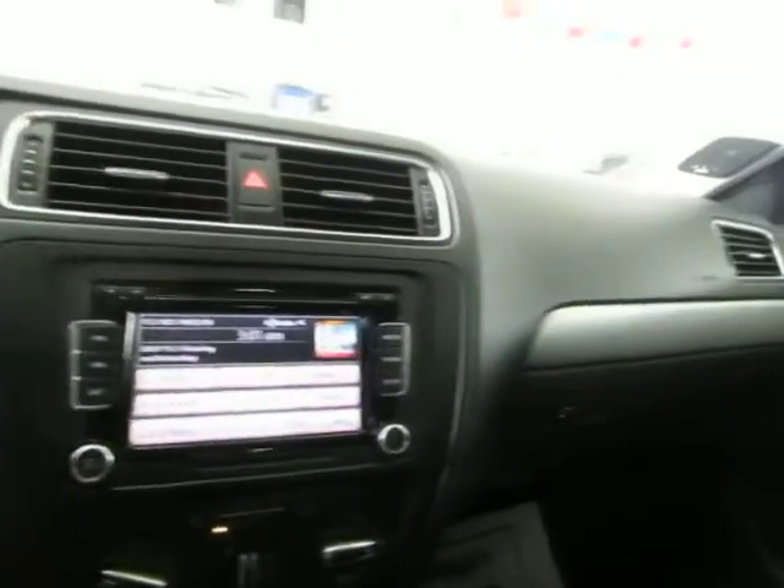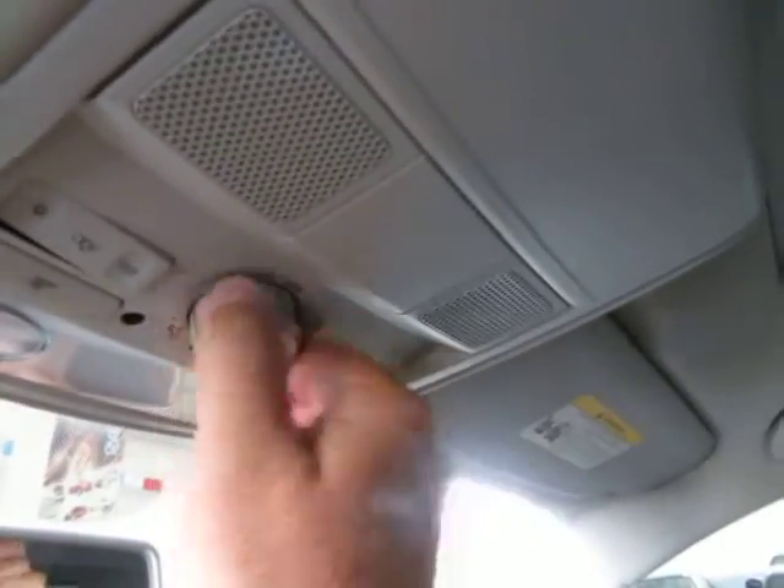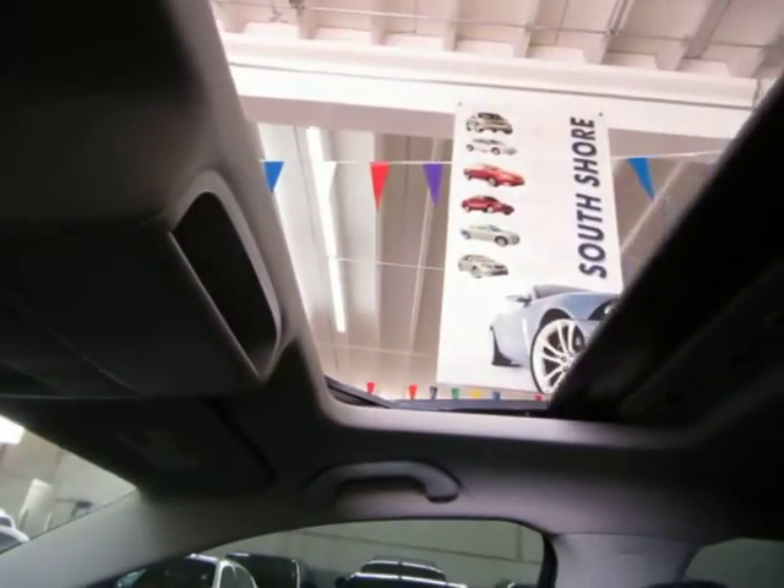Let's start with the power moonroof to get some lighting for the video. It is a glass moonroof — it is tinted, but also has a hard cover that blocks out the sun. We're going to open it all the way. You don't have to hold the switch, as you can see. I'll leave it open for the duration of the video simply for better lighting.